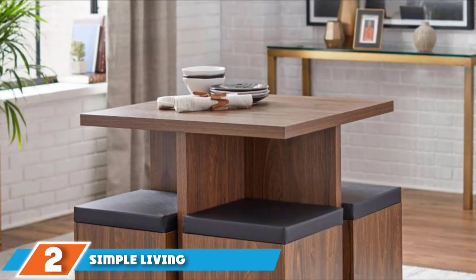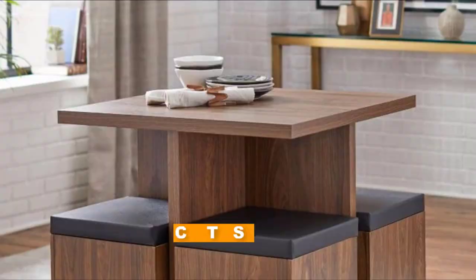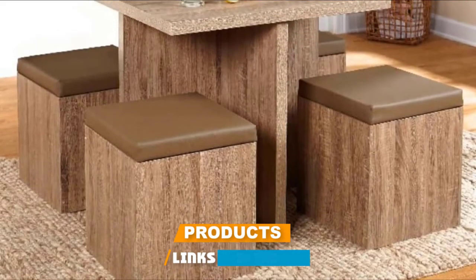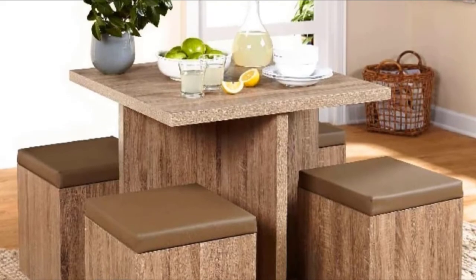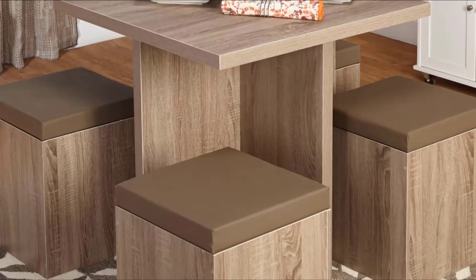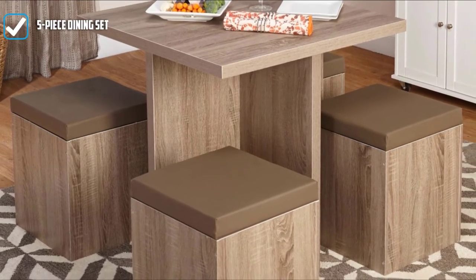Moving on to number two with Simple Living 5-Piece Baxter Dining Set. Simple Living truly maximizes simple and small spaces with this 5-piece dining set in the classic top color. It comes with four chair ottomans that just slide under the table when dinner's done, promoting a comfortable dining experience and better, more convenient storage.